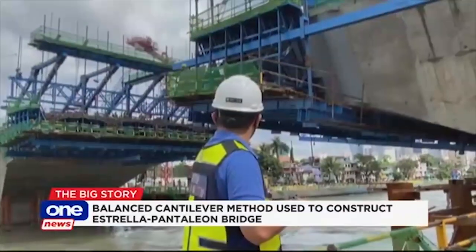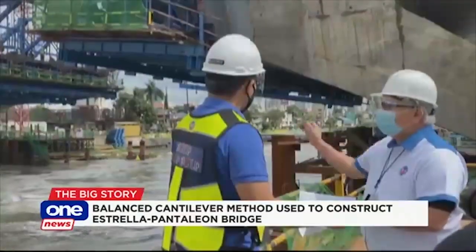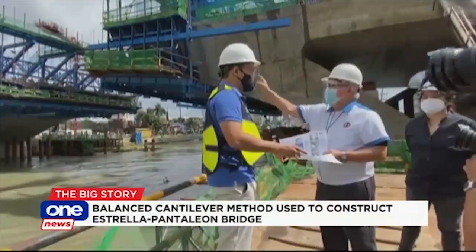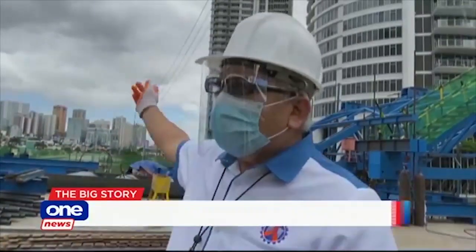This is only the third bridge in the country to use this construction method. And more bridge projects in the pipeline are expected to use this very method — this technology has been used in other projects, including the Claridel Bypass and DGC.